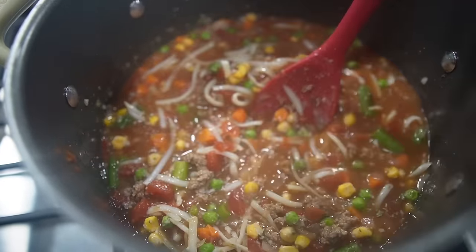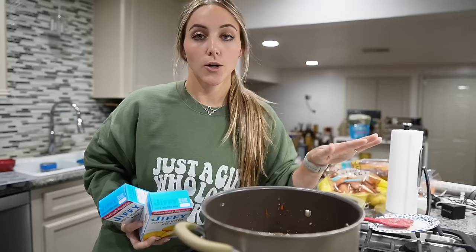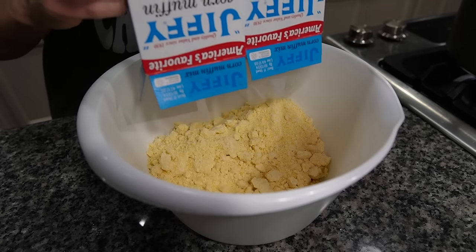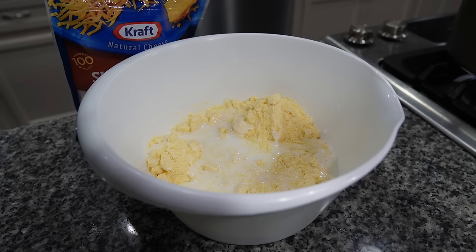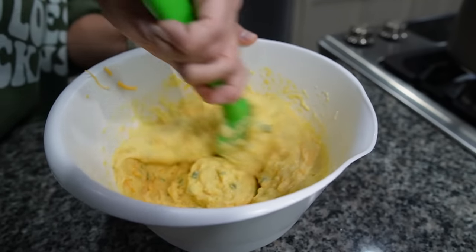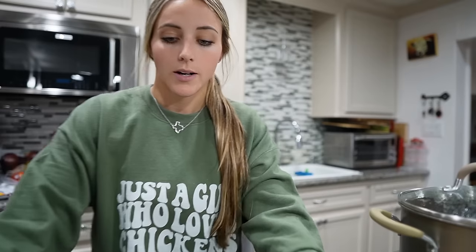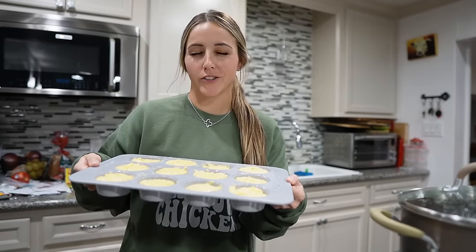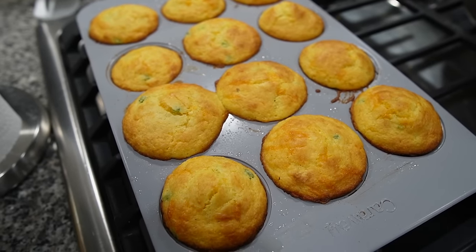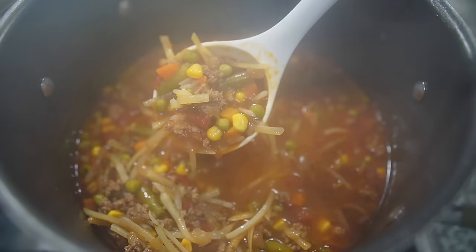Here is what the soup is looking like so far — we're bringing it to a boil. I'm going to cover this and let it simmer for 25 to 30 minutes. While this is doing its thing, we're going to whip up our jalapeño cheddar cornbread muffins. Add two boxes of Jiffy corn muffin mix into a bowl, one cup of buttermilk, a cup of sharp cheddar cheese, two eggs, and some diced jalapeño. Mix it all together, spray a muffin tin and divide it equally. Bake at 400 degrees for about 17-18 minutes until golden brown. The cornbread muffins are done — they look fantastic. The soup has been simmering for about 30 minutes and it is ready. Time to serve up a bowl.